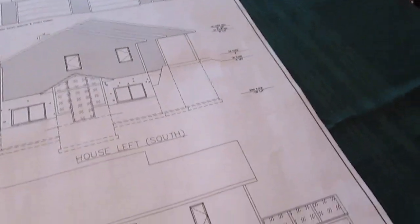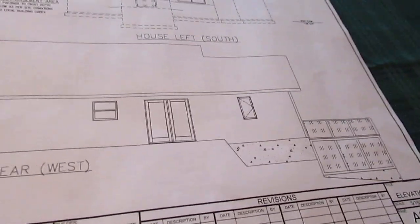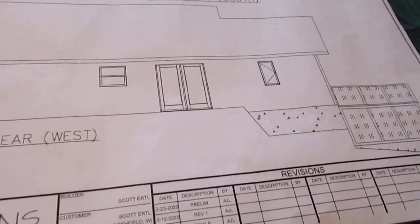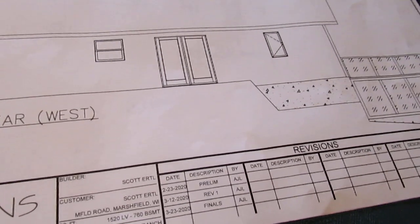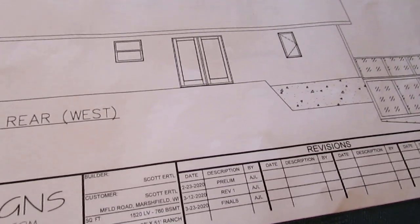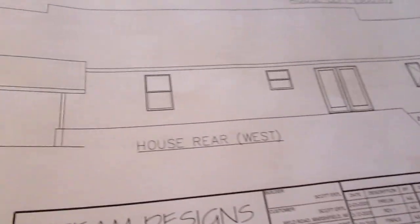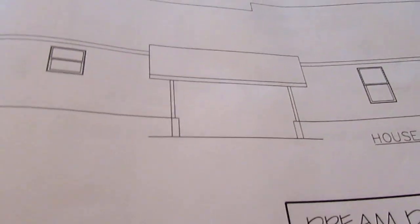These are the exterior views showing the back of the house and where the patio doors come out. We're planning to have a nice concrete or brick patio there in the future, which we'll cover in a future video. Moving over here, this is the hot tub room off the garage — this is the west view of the house, and over here is the south side.